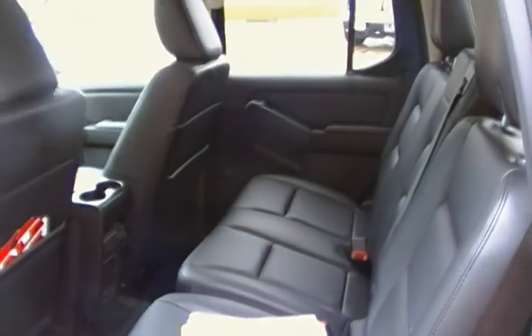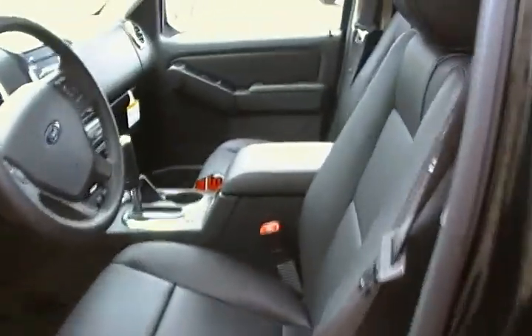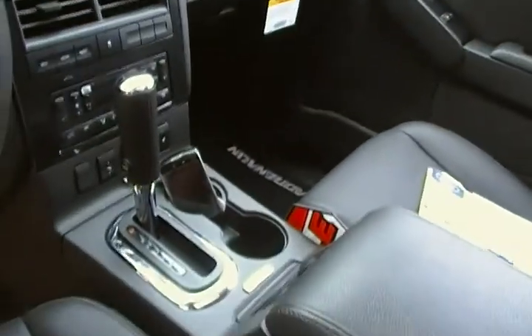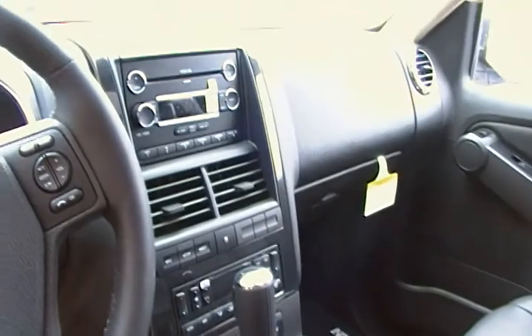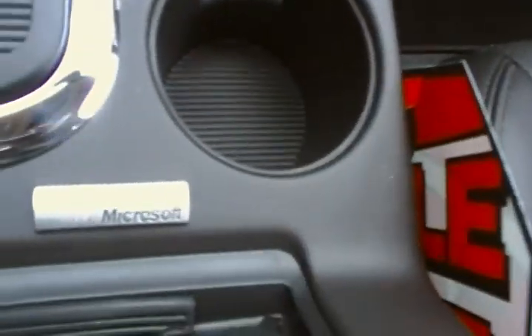This one has all solid one-color leather, which is a nice thing about the adrenaline. It also has the power moonroof, as well as the Microsoft SYNC hands-free system — so it's hands-free for your cell phone or for your iPod.